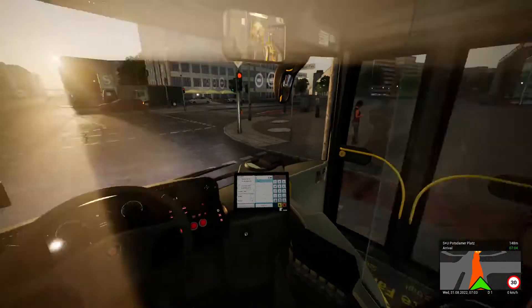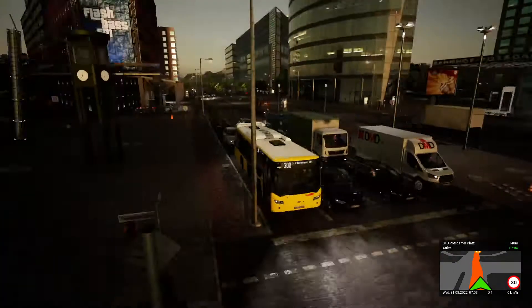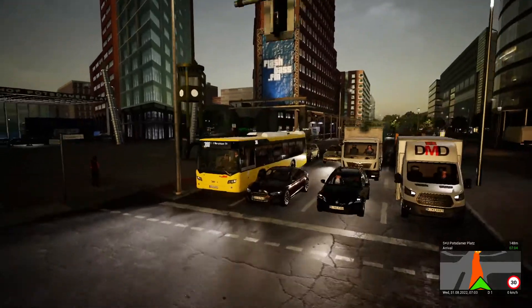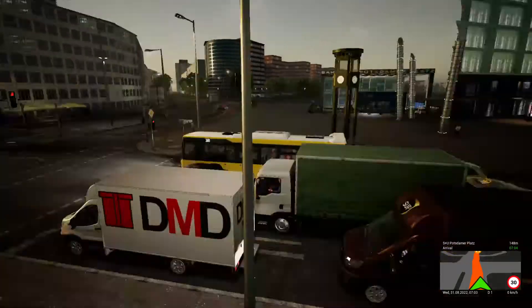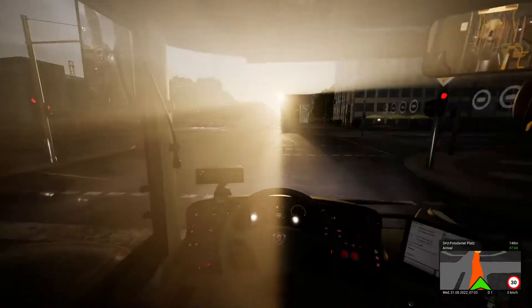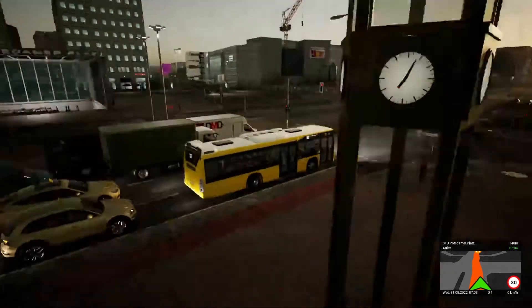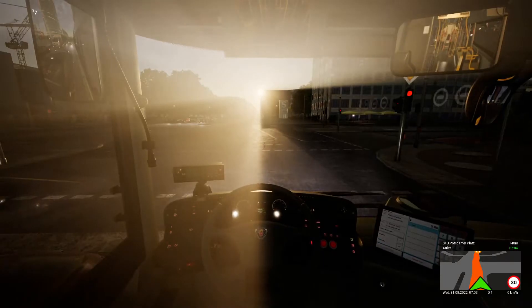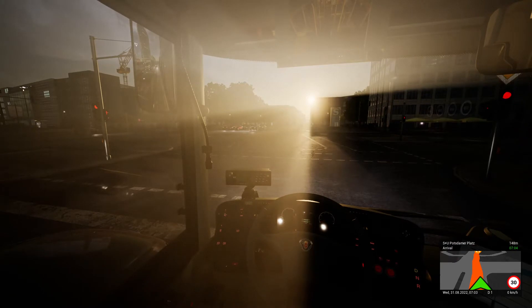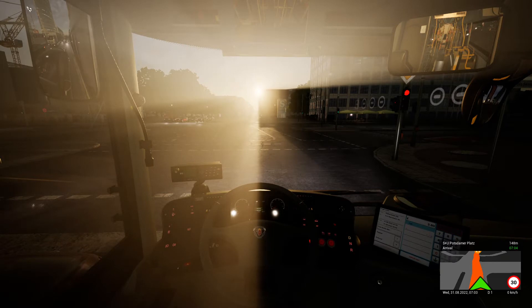Now we're in familiar territory. Let's take a look at the bus again. The next thing coming to the bus is the Mercedes-Benz Easter Tower — I didn't actually know that was coming, but that's the next update. I got an email from Aerosoft about it since I had a key to the bus ages ago. I waited two days — won't make too much of a difference.